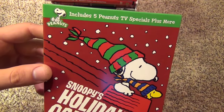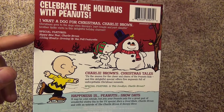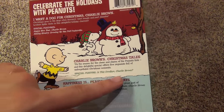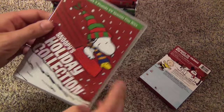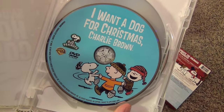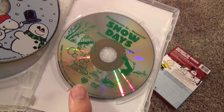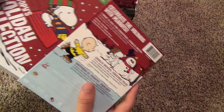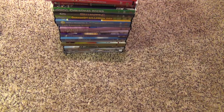I really like this one — it has five Peanuts TV specials. It has I Want a Dog for Christmas, Happy New Year Charlie Brown, a little featurette, Charlie Brown's Christmas Tales, Goodbye Charlie Brown, and then Happiness is Peanuts Snow Days. It has a nice slipcover and basically what this is is just a compilation release of three DVDs that were released individually. Overall this is just a really good release that I am very happy to have. It costs about $15, so five bucks per DVD — not a bad value.